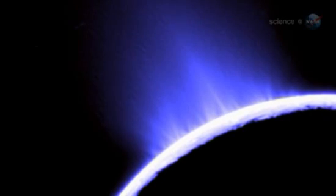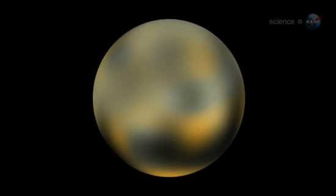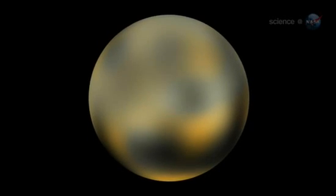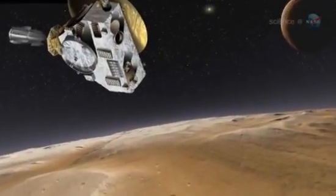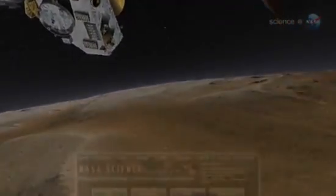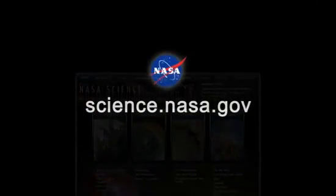Some researchers predict icy geysers. Some say we could see those surface deposits of organic material. Stern says simply, there could be all kinds of surprises. It's a first exploration of a new kind of planet. New Horizons is scheduled to reach Pluto in 2015. For mission updates, please visit science.nasa.gov.